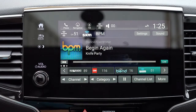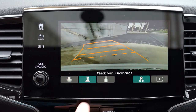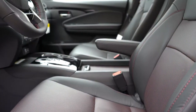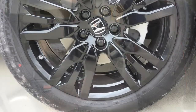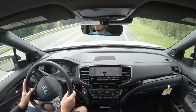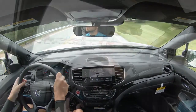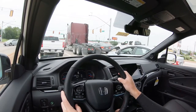A rearview camera is standard across all trims. For safety, the 2021 Honda Pilot is an IIHS Top Safety Pick. Standard equipment includes front, side, and side curtain airbags; LATCH rear car seat anchors; rear child door locks; and tire pressure monitoring. Honda Sensing comes on every trim level, including collision mitigation braking, road departure mitigation, adaptive cruise control, lane keep assist, forward collision warning, and lane departure warning. Blind spot monitoring with rear cross traffic alert is added from EX and up.